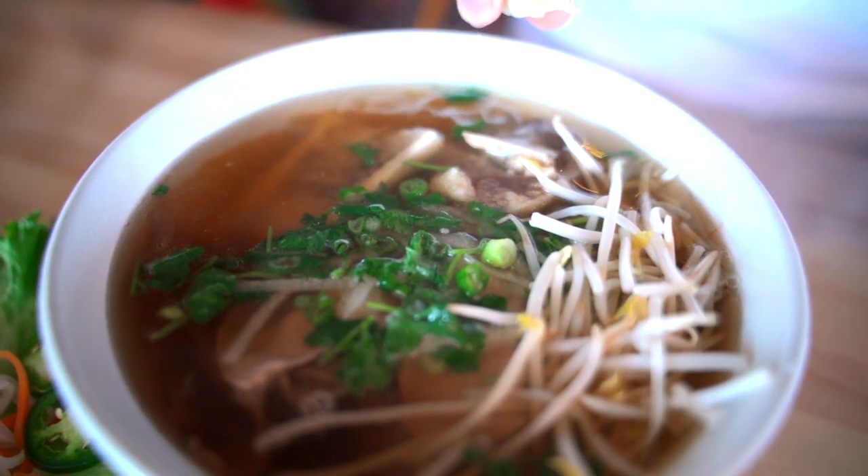I normally don't get pho with flat noodles — I usually get the round ones — so I've never had pho like this. Let's try it. It's not bad, it's like having alfredo fettuccine. But it's good, so good. Their meat is really good and tender. Probably one of my favorite pho spots so far. Good choice — my favorite too.